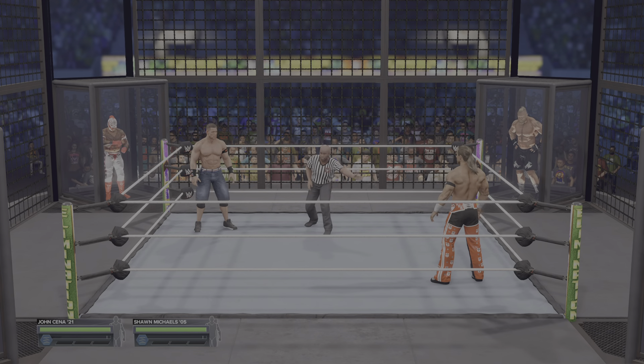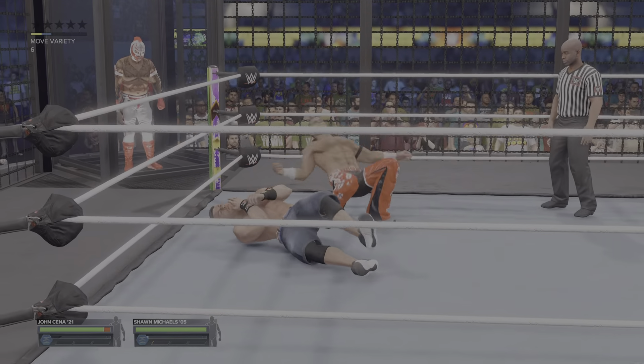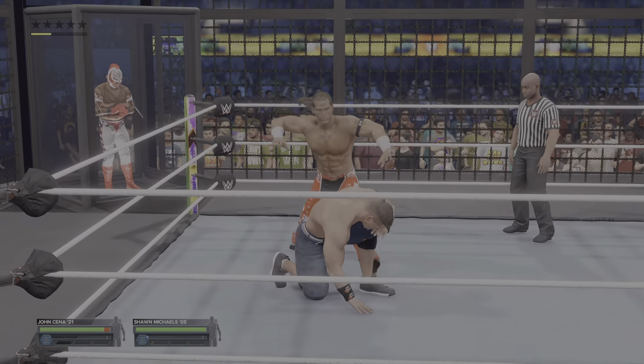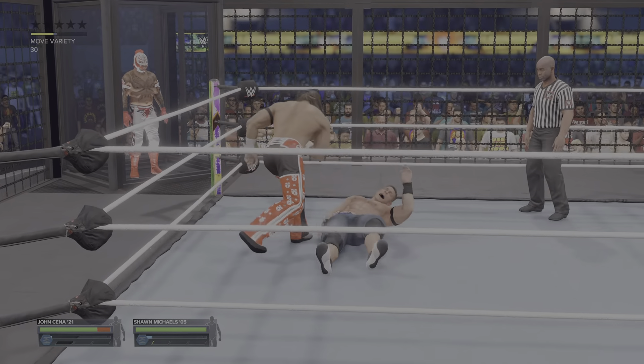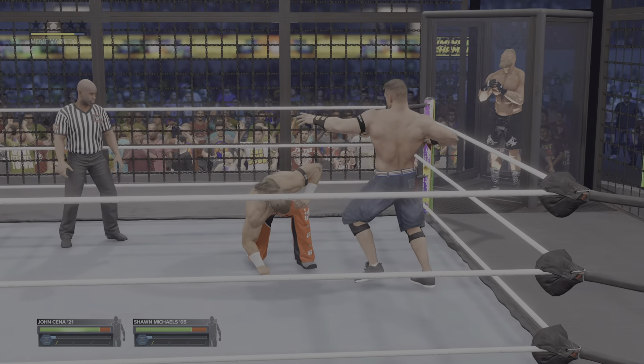The rest of the competitors are locked in their pods as the first two are starting off this Elimination Chamber match. This is one of the most devious structures that WWE has ever introduced. We've seen the sheer pain and carnage that can unfold in a match like this.